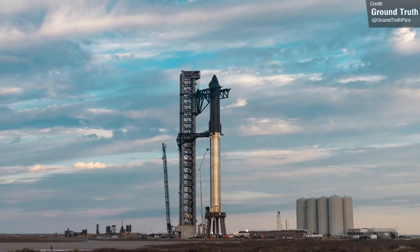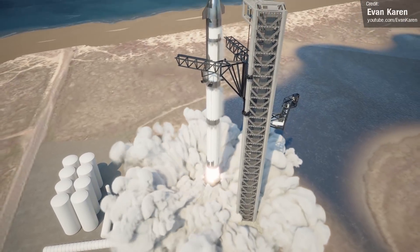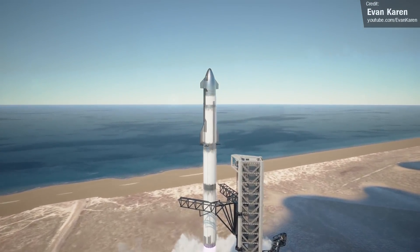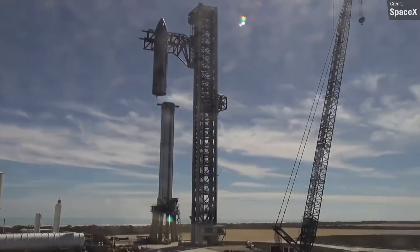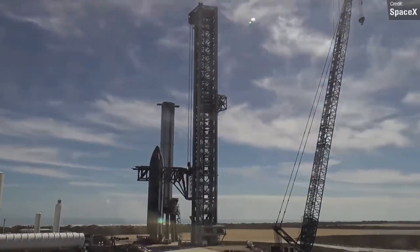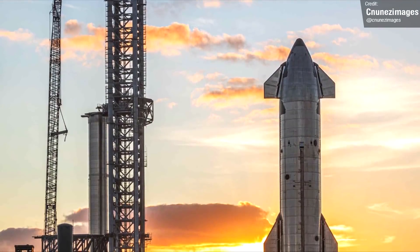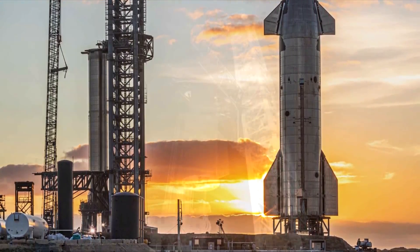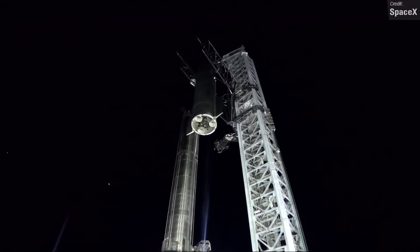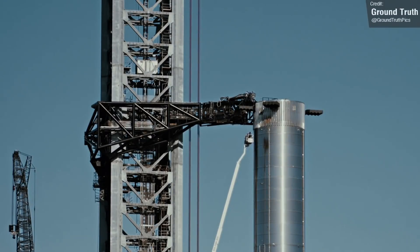Impressive as the monstrous Ship 20 and Booster 4 stack was, it's not ready to launch just yet, and after Elon's Starship presentation, there was little need for SpaceX to keep it in its stacked configuration. Earlier in the week, Ship 20 was lowered back down to its transport stand by the catch arms, and it then underwent another cryoproofing test. I expect this was more of an integrity check to make sure that lifting the ship with the catch arms — something that's never been done before — hadn't jeopardised its ability to hold fuel. Shortly after, on Friday, Booster 4 underwent another cryoproofing test, which also appeared to go well.